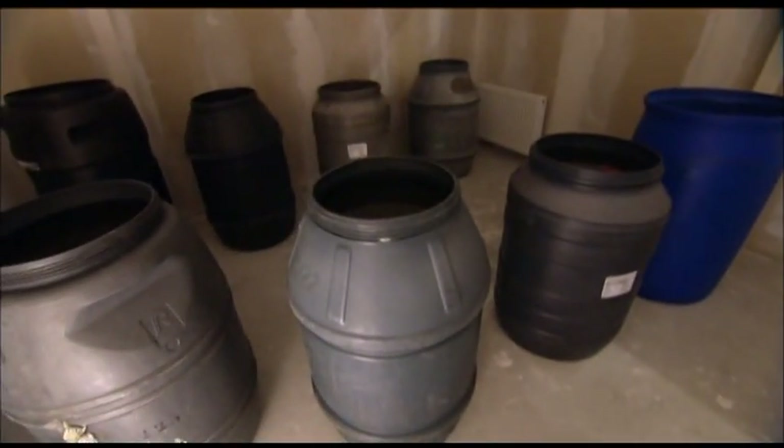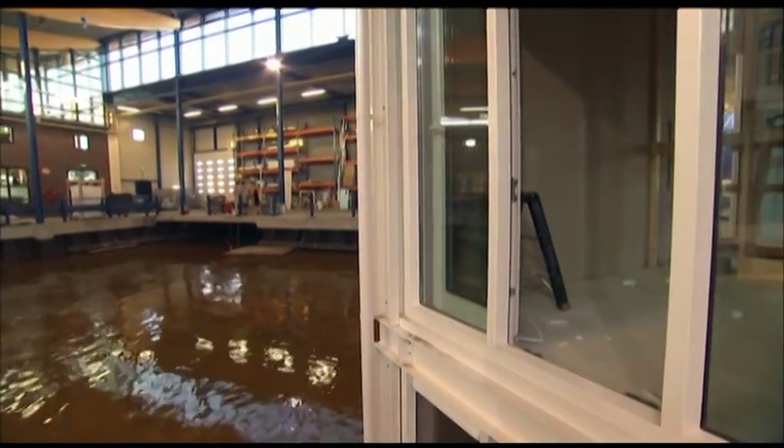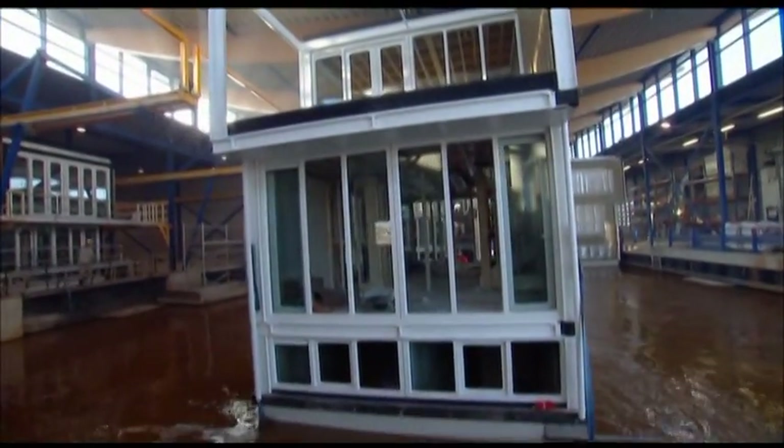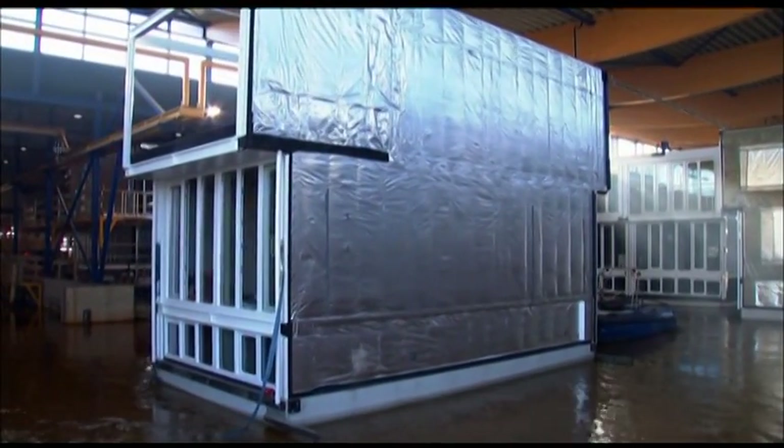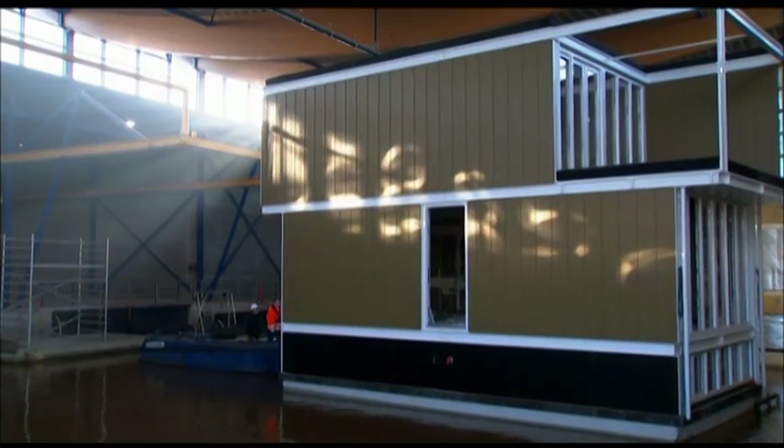Using ten 400-pound barrels, the crew levels the home just enough to move it to the wet dock. Floating five feet above the floor, the house is docked, and the crew starts the prep work for its eight-hour journey to Amsterdam.